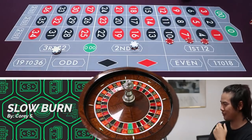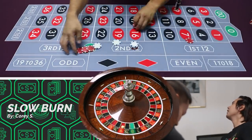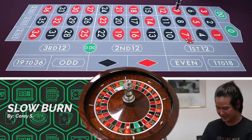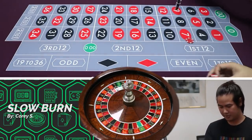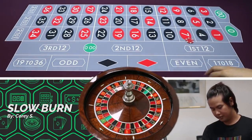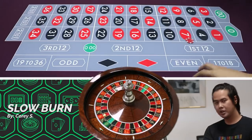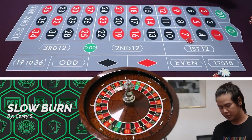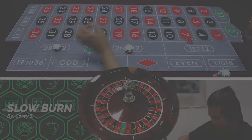Thank God — I thought I was going to land on zero for a second, gave me a mini heart attack. Just preparing the next bet. Not so bad so far. I'm trying to go for about a $50 profit and then I'm out. So $17 here, $18 here, and we go.